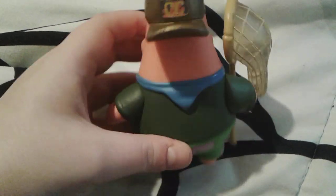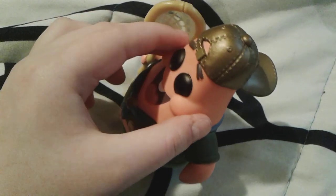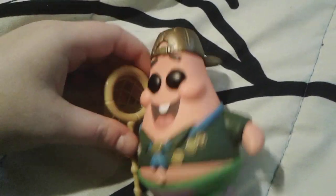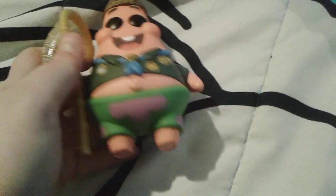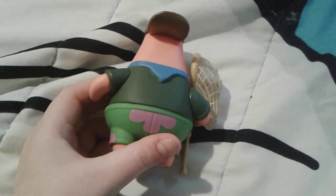He has some big chubby cheeks and a cute little buck tooth. He has his jellyfishing net and his Camp Coral hat on backwards, which is kind of cool because a lot of cool people wear their caps backwards. If you wanted to, you could put a little jellyfish in the net so it looks like Patrick really did catch something — I think the net can actually hold something in there, which is pretty cool.